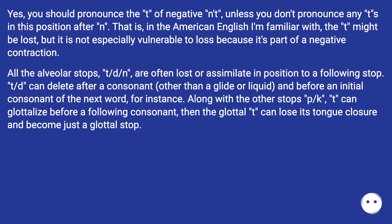Yes, you should pronounce the T of negative -n't, unless you don't pronounce any T in this position after N. That is, in the American English I'm familiar with, the T might be lost, but it is not especially vulnerable to loss because it's part of a negative contraction. All the alveolar stops — T, D, N — are often lost or assimilate in position to a following stop. T and D can delete after a consonant broader than a glide or liquid and before an initial consonant of the next word. Along with the other stops P and K, T can glottalize before a following consonant; then the glottal T can lose its tongue closure and become just a glottal stop.